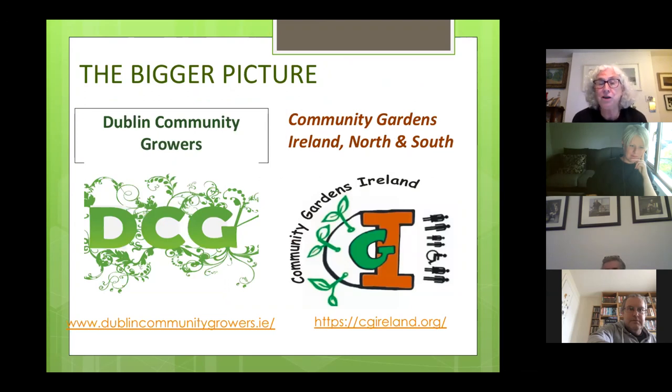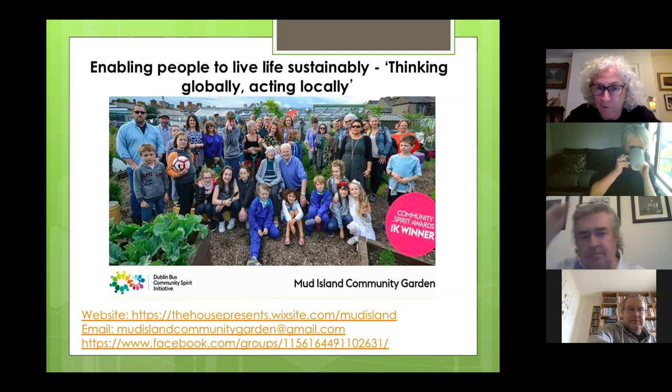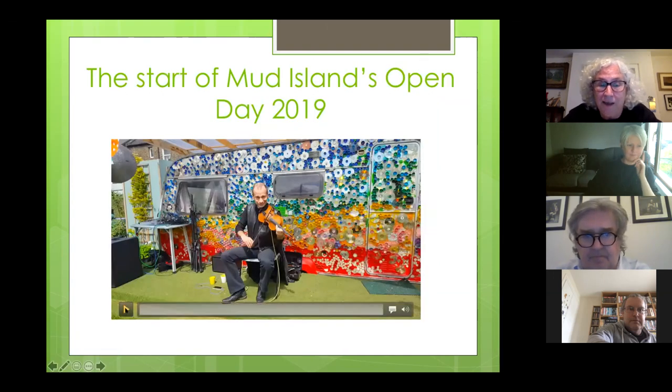In terms of the bigger picture of community gardens, we're very much part of a growing network both in Dublin and nationally. There's a group called Dublin Community Growers with over 40 gardens affiliated, and there's also Community Gardens Ireland, which is a 32-county network of gardens — we're involved in both of those networks. To end: enabling people to live life sustainably, thinking globally but acting locally. You can find connections at mud island on Wix, or email us at mudislandcommunitygarden@gmail.com. We are always open to new members.